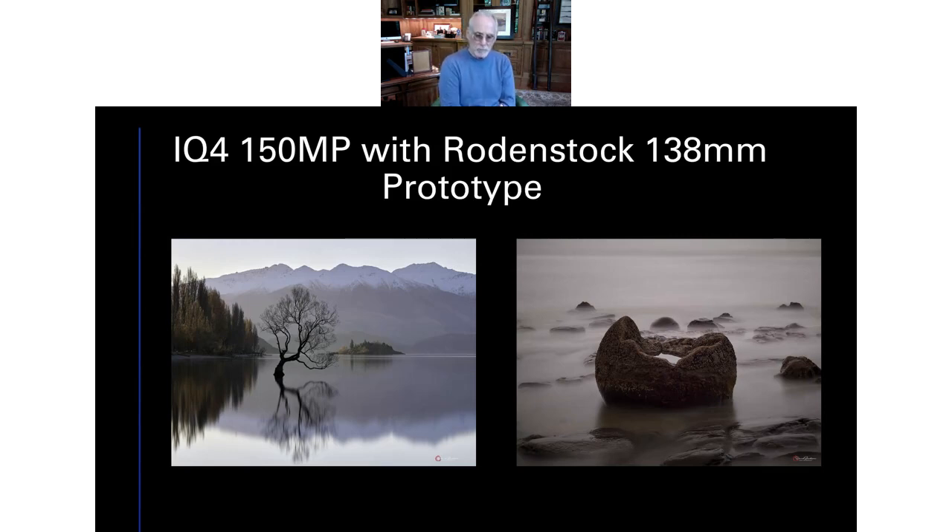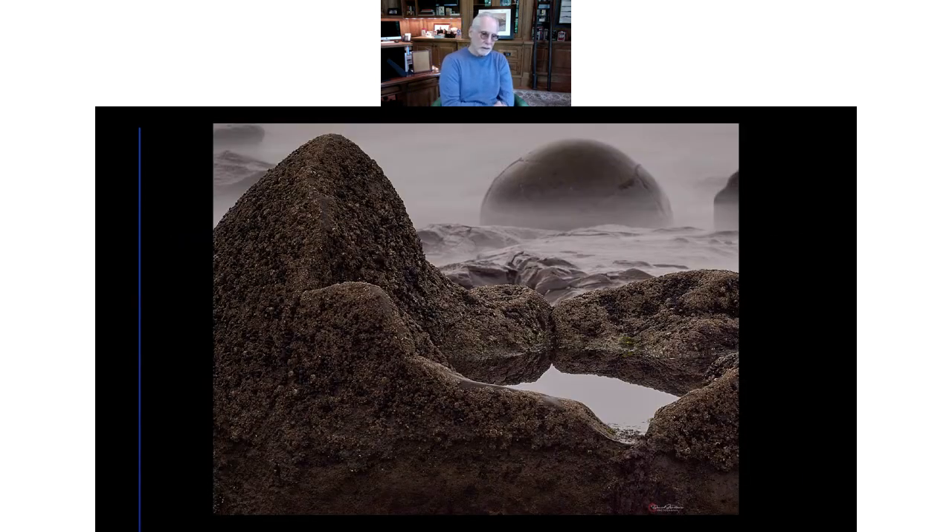The other one is a shot of one of the Moeraki boulders — again taken with frame averaging, and again tack sharp. Both shot at approximately ISO 50: the Wanaka tree at 1/25th of a second, frame-averaged for about two and a half minutes; the other at a third of a second — both at f/11. When I pulled this up in the camera after exposing it, I couldn't believe the extent to which you could get the tone, the texture, the structure on the rock and have an absolutely calm and crystal-clear pool sitting in the middle of it.